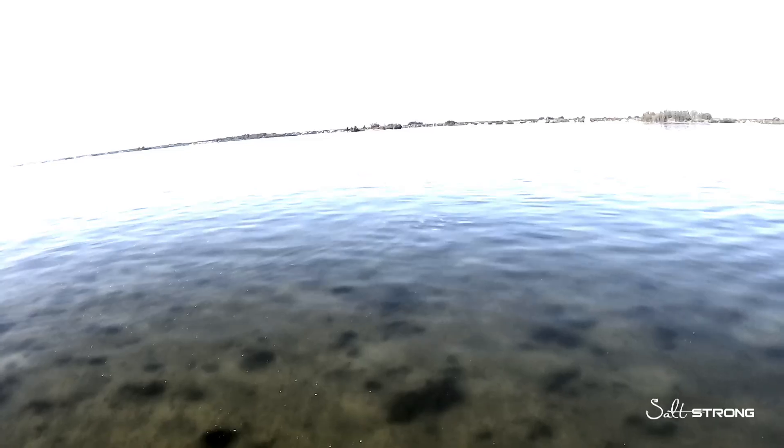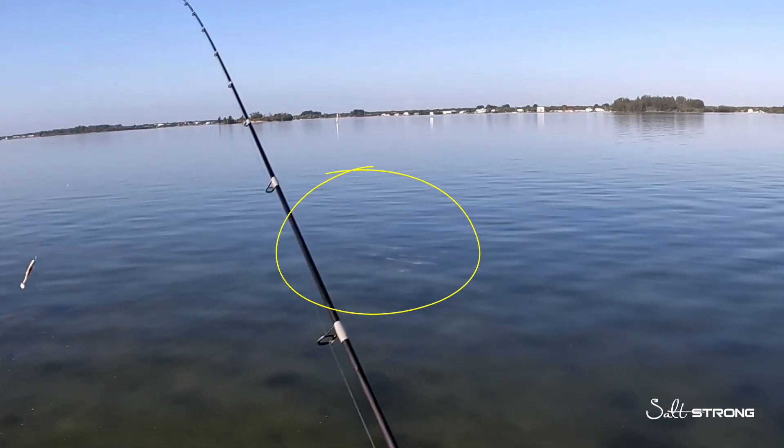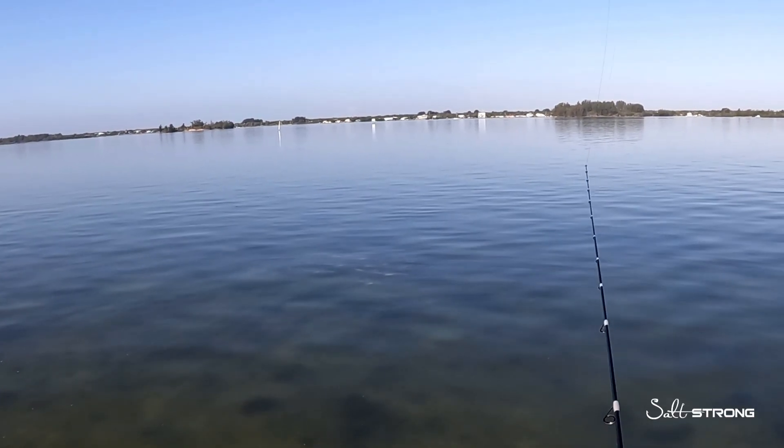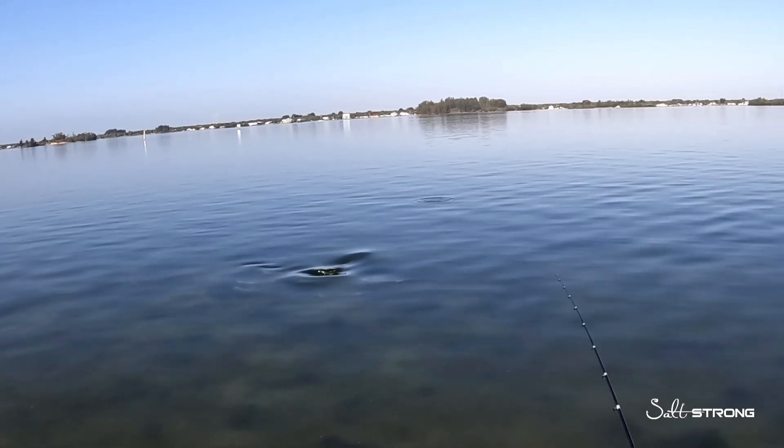That's also why if you've ever been fishing for snook, they know you are there way before you know they are there. They are very aware of their surroundings due to that highly sensitive lateral line. So the more you can understand the fish you're going after, the better your success can be in catching them.